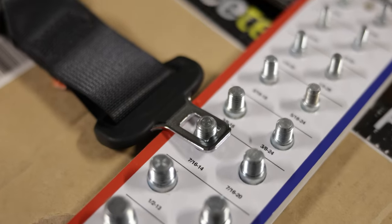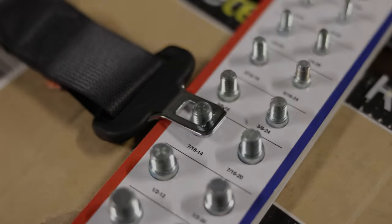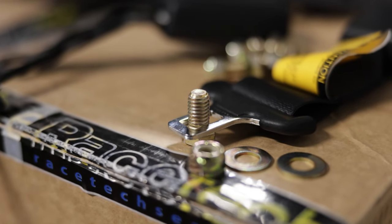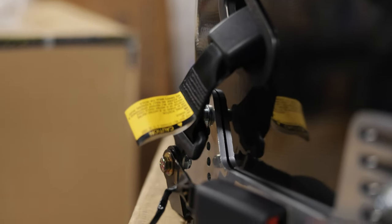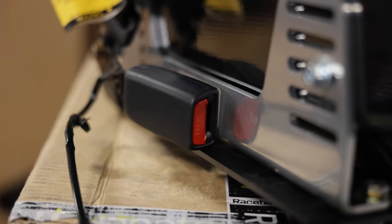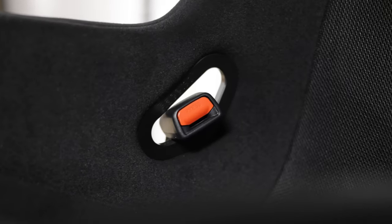I found that a 7/16th bolt is the best overall size for the steel buckle — I wanted to use the biggest bolt that could fit so it can provide as much strength as possible. You're going to need a 5/8 wrench and socket, and I torqued the whole thing to 40 foot-pounds. I just bolt on the seatbelt receptacle as well so it doesn't flop about.